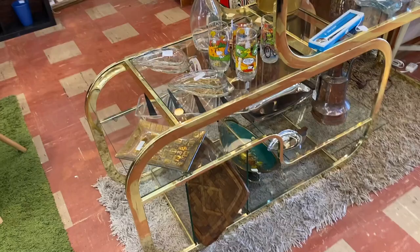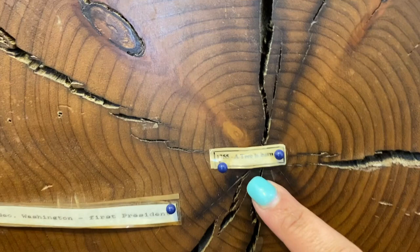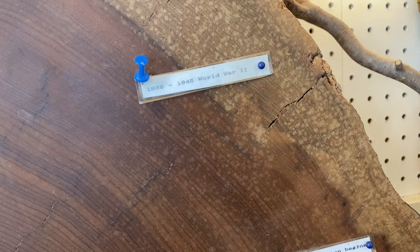I thought that this was such a special piece. You can see right here that someone has little labels on it — this tree is from 1755. As it gets further out with the rings, they have these little labels on here that show what year it would have been and what was going on in our country during that time. Over here it's 1930: 'The Great Depression begins.' It should absolutely stay exactly how it is and be a feature on a wall. Isn't nature cool?